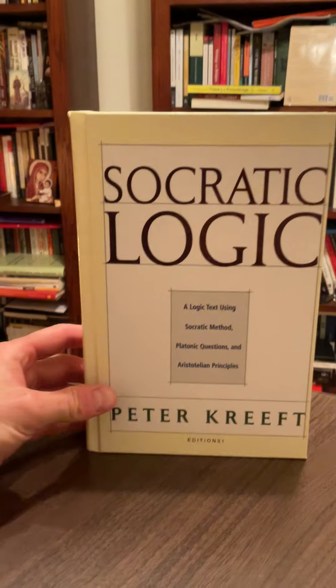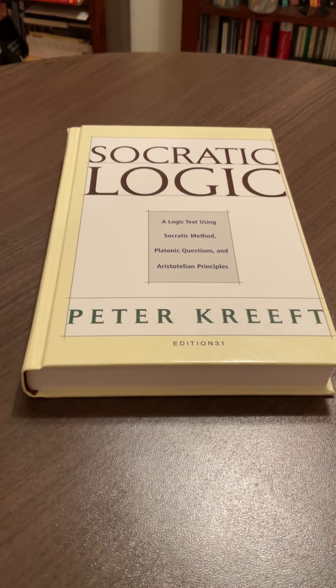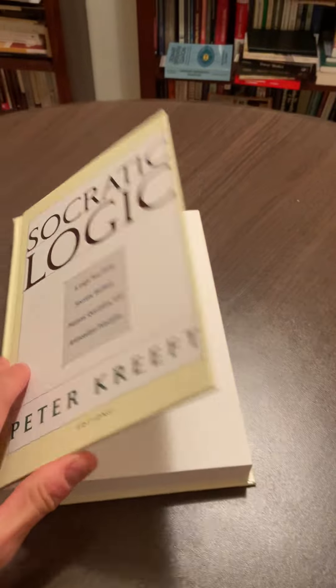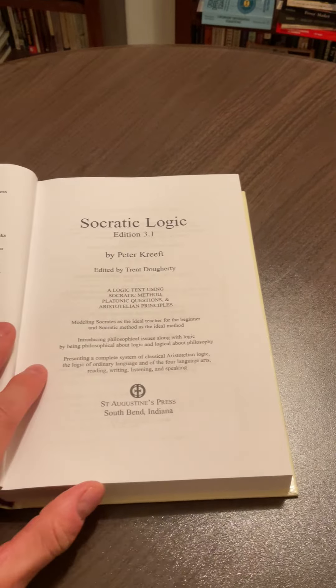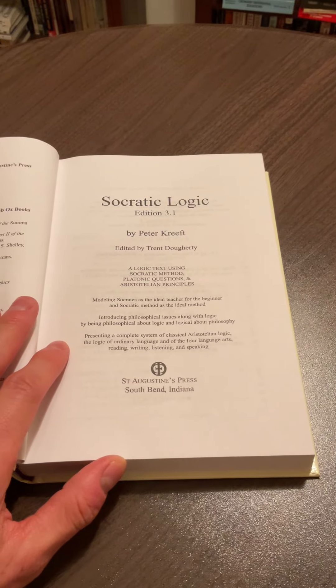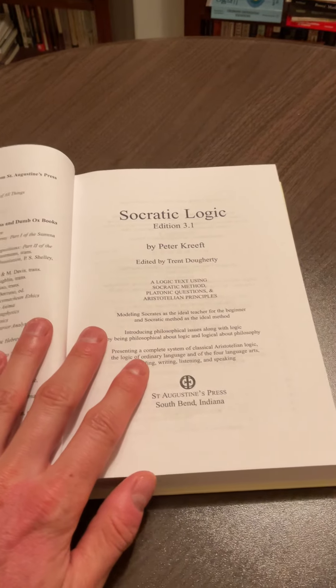This is definitely my go-to recommendation. We're going to look at the table of contents and some random pages from the book and some unique features of it. It is by Peter Kreeft, and he is a prolific author — he's maybe written around 70 books, but it's more about quality than quantity. This book has a high value; it's definitely high in quality.